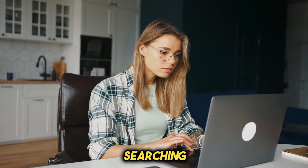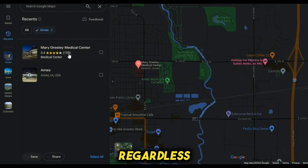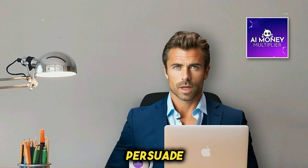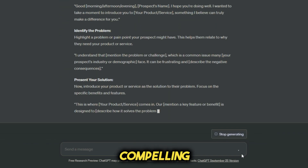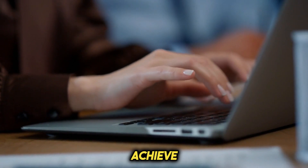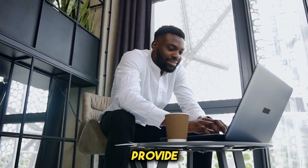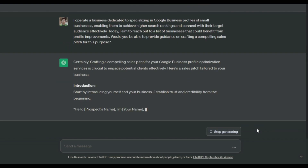In such cases, consider searching for them on social media platforms like Instagram, Facebook, or TikTok, as they might have an online presence. Regardless of whether you choose to call or email, the crucial next step is to determine what to say to these businesses — how can we persuade them to pay us for optimizing their profiles? This is where ChatGPT comes in handy. You can ask ChatGPT to compose a compelling sales pitch. For example: 'I operate a business specializing in Google Business Profiles of small businesses, enabling them to achieve higher search rankings and connect with their target audience effectively. Today I aim to reach out to businesses that could benefit from profile improvements.' The more specific and detailed you are with ChatGPT, the more effective your pitch will be.